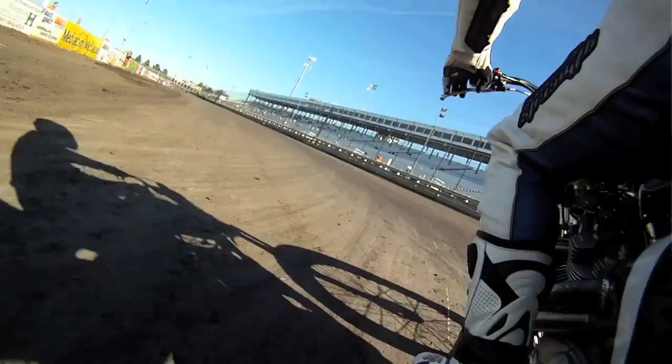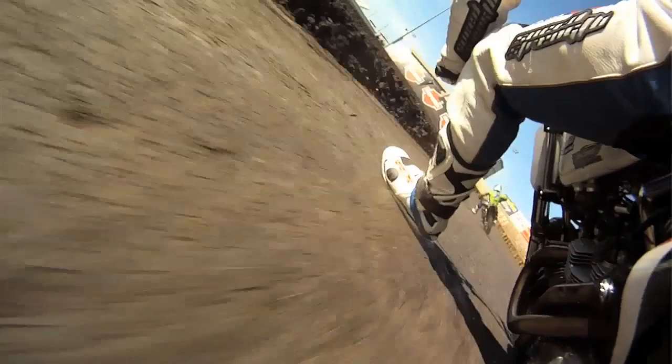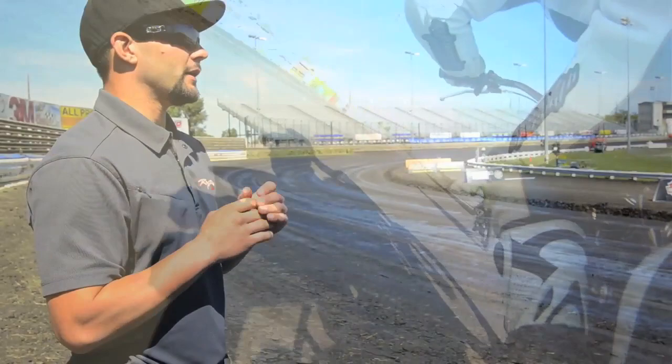Coming off turn two I'll shift my Harley into fourth gear and we'll run fourth gear for the rest of the race. It's not a stop-and-go racetrack — it's a very momentum-based racetrack. You have to keep your wheels virtually in line and try to road race yourself around this track, and that's going to be the key to winning tonight.